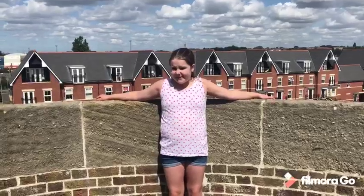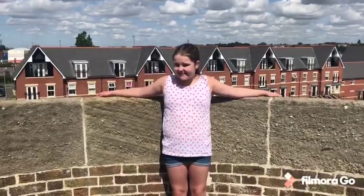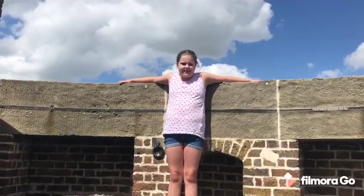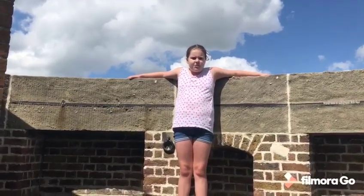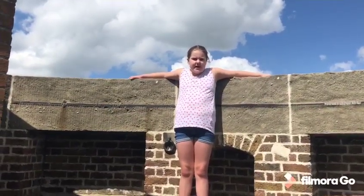This tower has been used for other things since 1812. It was an observation point to look out for smugglers. It was also used by the Coast Guard. During World War I it was a wireless signal station with a huge mast on the roof. And in World War II the tower was used as a lookout for enemy aircraft.